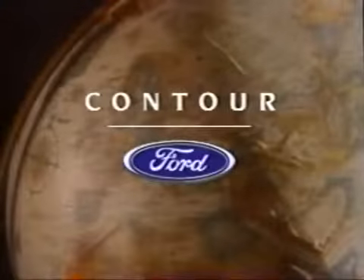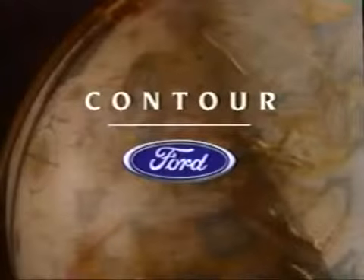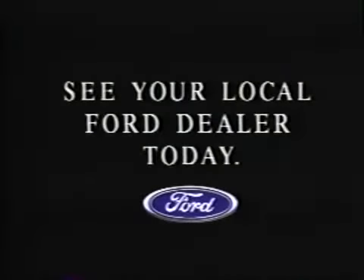Now you've seen the totally new Ford Contour in action. But to truly experience Contour, you've got to test drive one for yourself. See your local Ford dealer today.